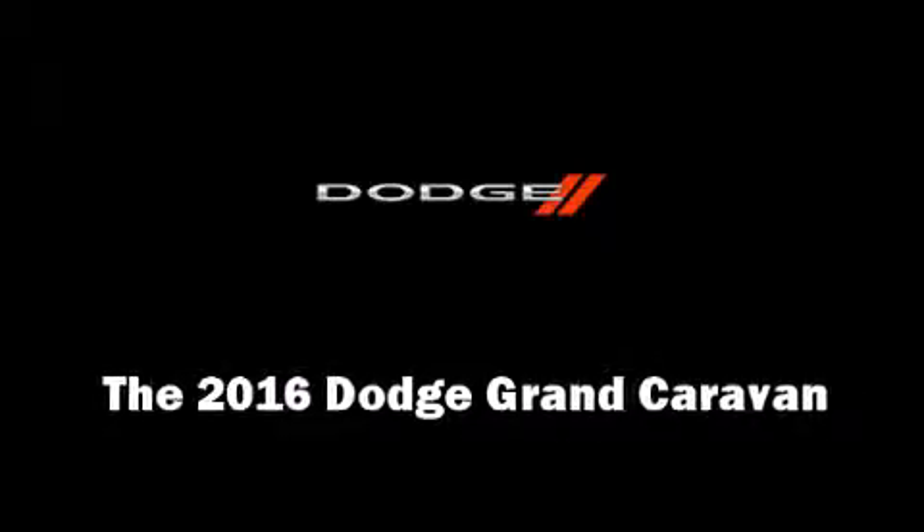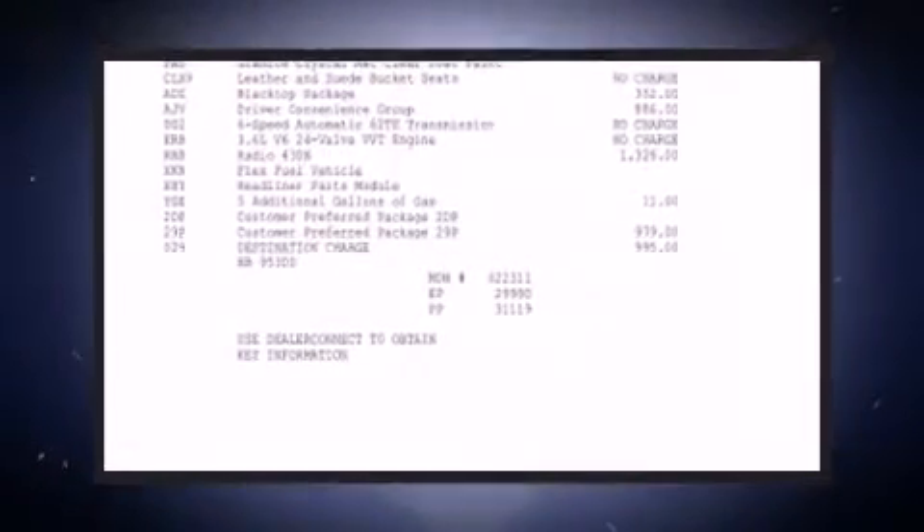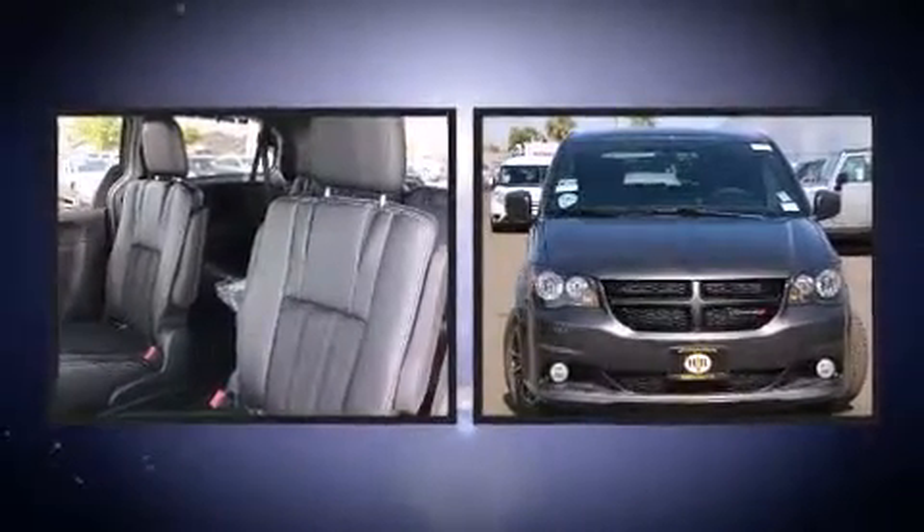The 2016 Dodge Grand Caravan. Under the hood, you'll find a six-cylinder engine with more than 270 horsepower. And for added security, Dynamic Stability Control supplements the drivetrain.